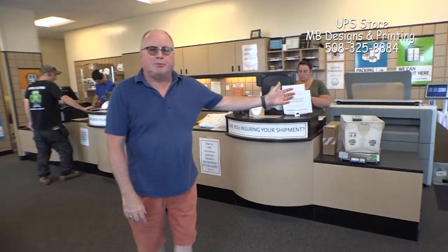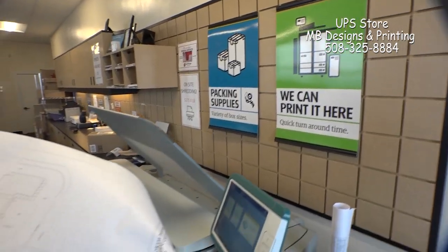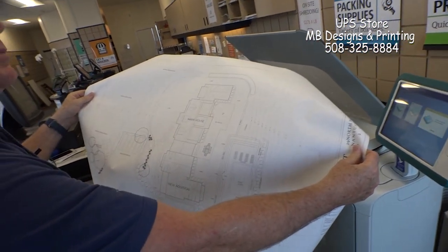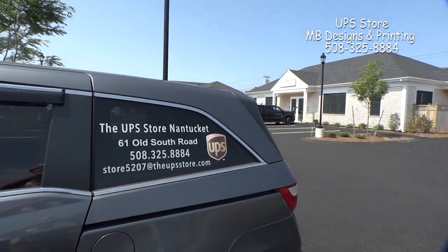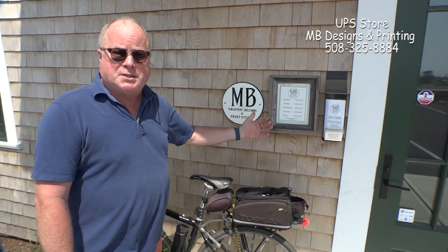We still offer our printing on this machine for all the architectural and building plans. What we're really excited about at our new store is we've actually separated our printing and graphic design services. We now have our own printing and graphic design studio.